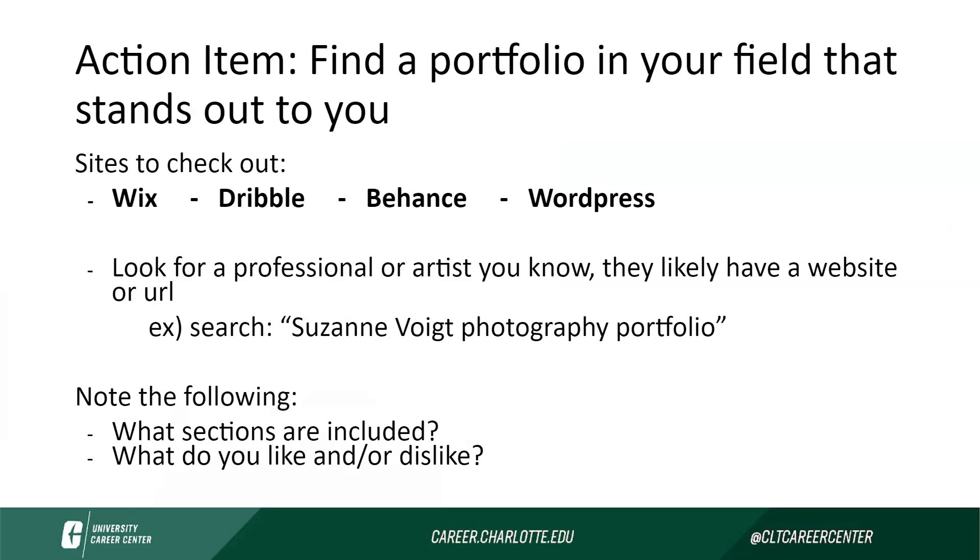What I want us to do is begin by searching for a portfolio in your field that stands out to you. Take a second to check on your phones, or if you have your laptop open, search for portfolios in fields that you're interested in or hoping to get into. If you're not sure where to start, you could also use this example search: Suzanne Voigt Photography Portfolio. There you will find Suzanne Voigt's portfolio, and you can use that to examine the sections included and what you like or dislike. This exercise will help you start seeing what amazing portfolios look like and what you want your own portfolio to look like. Pause the video here to do this search.